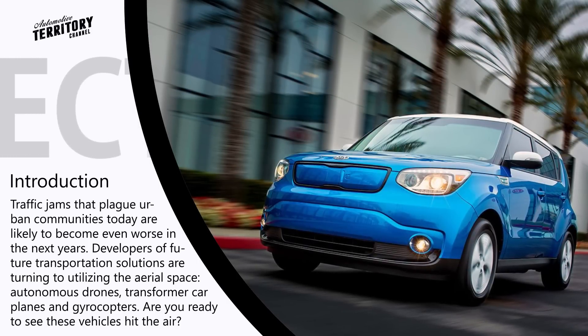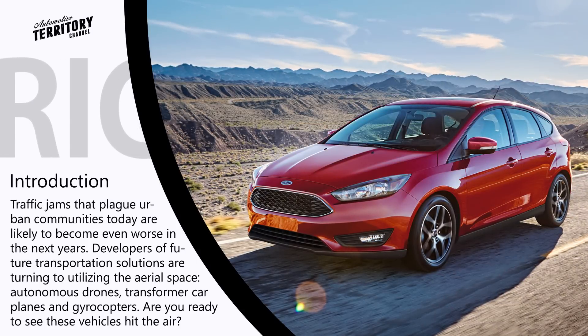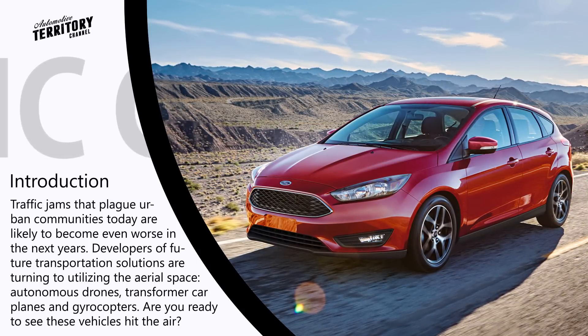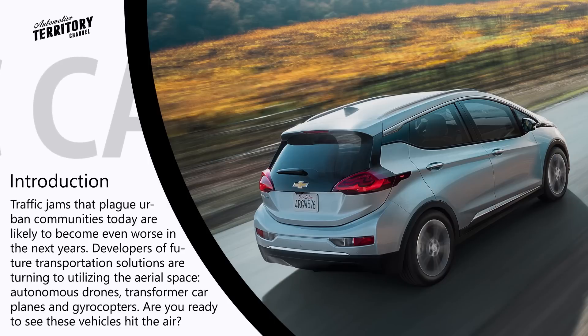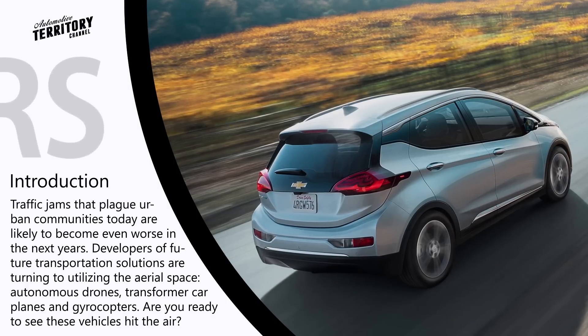But right now, it seems that many people are ready to cope with the low driving range and long charging time, and only the price seems to scare potential customers away. So today, we take a look at the electric cars that provide the best technical specs for your money.